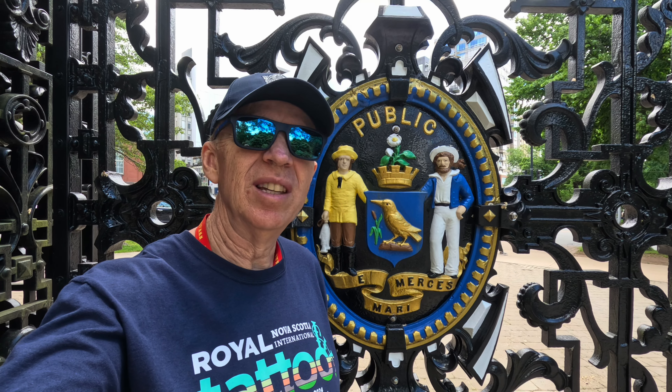I'm at the Royal Gates at the Halifax Public Gardens. This entrance is...